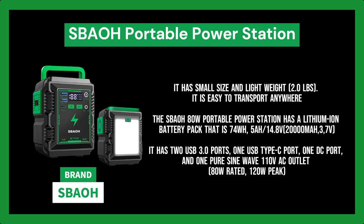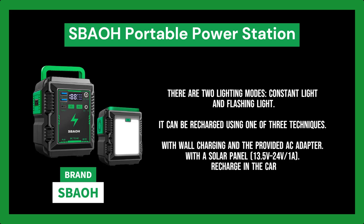It has two USB 3.0 ports, one USB Type-C port, one DC port, and one pure sine wave 110V AC outlet rated at 80W with a 120W peak. It powers a cell phone, tablet, camera, radio, USB-powered nightlight, tiny fan, and camping exploration gear with less than 80W.